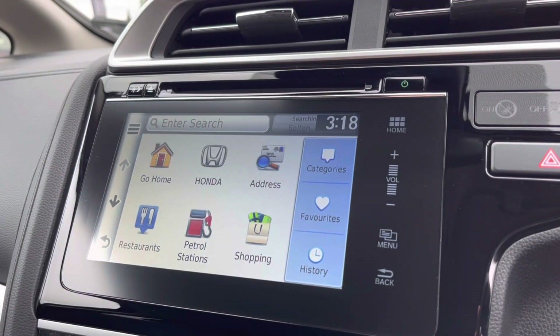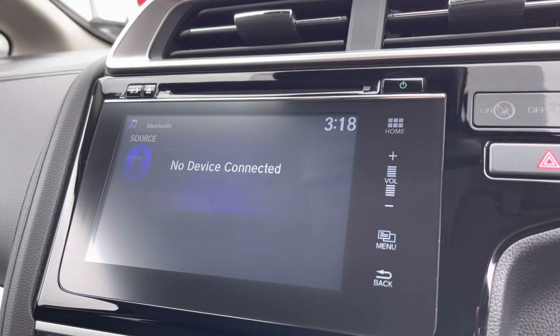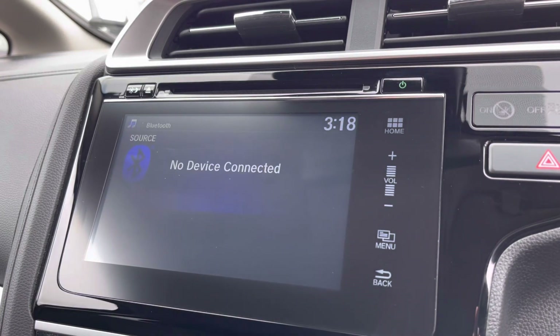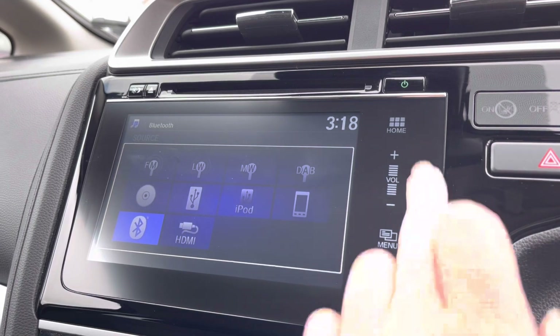This does come with your eco route if you are feeling a bit more efficient along with your points of interest. Just below you will find your option for your audio which does include your built-in CD player just above and all your radio stations.